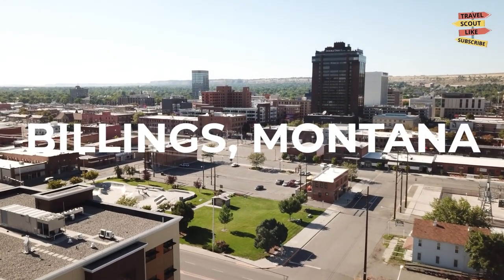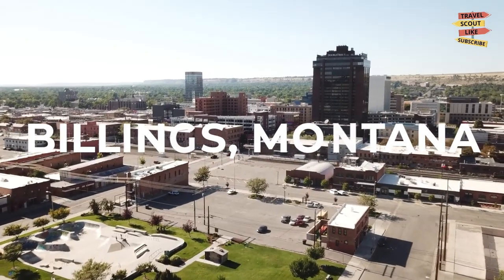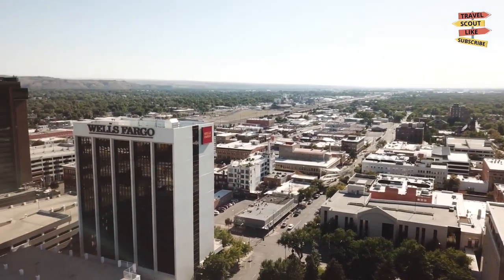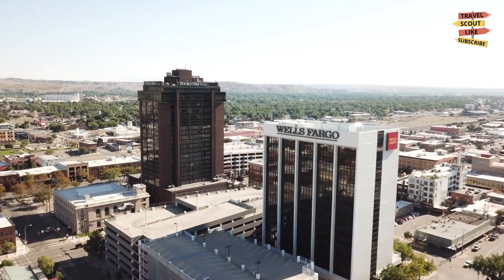Welcome to Billings, Montana, the largest city in the Treasure State and a gateway to outdoor adventures. In this video, we're going to explore the best things to do in Billings. Whether you're a nature enthusiast, a history buff, or a fan of cultural experiences, there's something here for everyone, so let's dive right in.